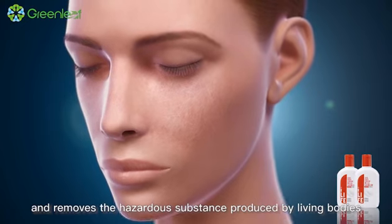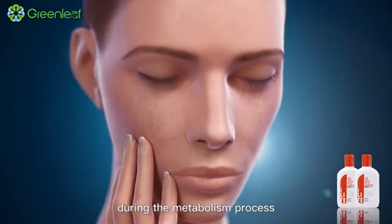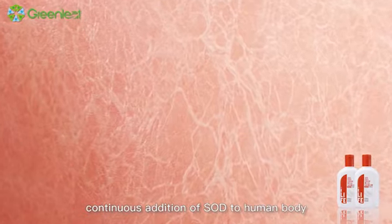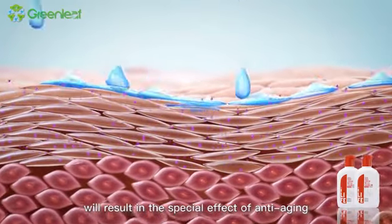Therefore, continuous addition of SOD to human body will result in the special effect of anti-aging.